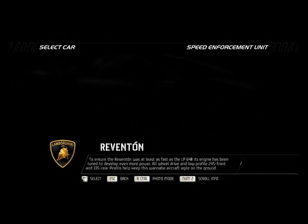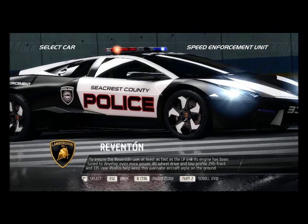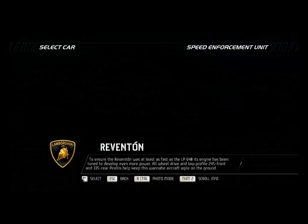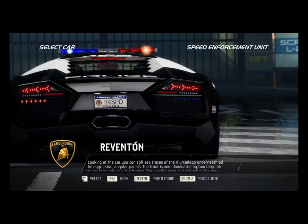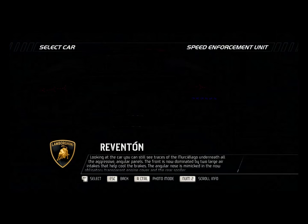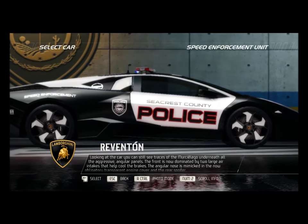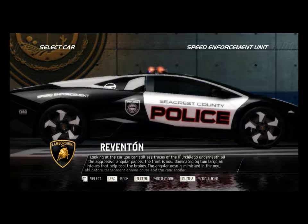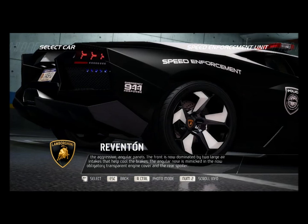To ensure the Reventon was at least as fast as the LP640, its engine has been tuned to develop even more power. All-wheel drive and low-profile 245 front and 335 rear Pirellis help keep this wannabe aircraft agile on the ground. The front is now dominated by two large air intakes that help cool the brakes, and the angular nose is mimicked in the transparent engine cover and rear spoiler.